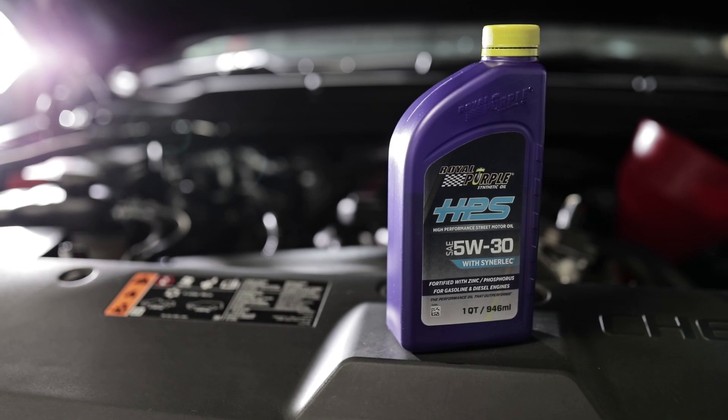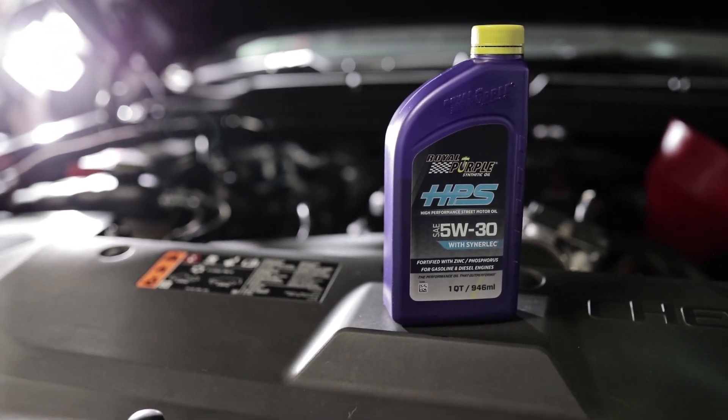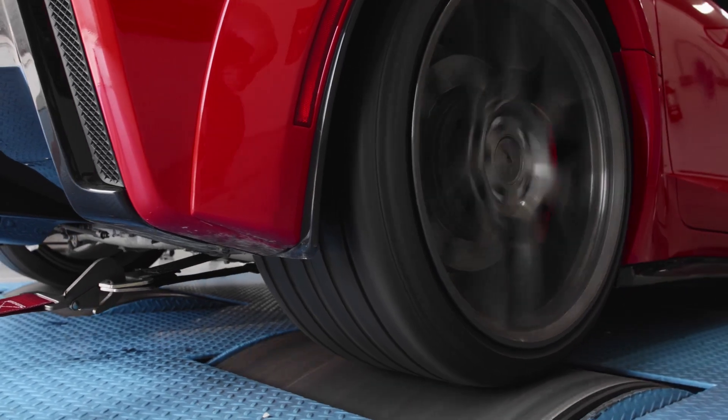Royal Purple — that's all that we use. In what I'll call street-driven vehicles, really any horsepower level, even over the 1,000 horsepower cars that are street vehicles, we use HPS in all of those. In our all-out race cars or our extreme vehicles that are competition-only vehicles, then we recommend XPR.